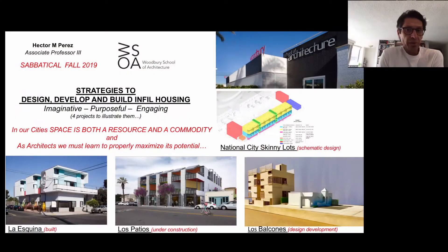Hello, everyone. My name is Hector Manuel Perez. I'm an associate professor at Woodbury School of Architecture. The title is Strategies to Design, Develop, and Build Infill Housing: Imaginative, Purposeful, and Engaging.